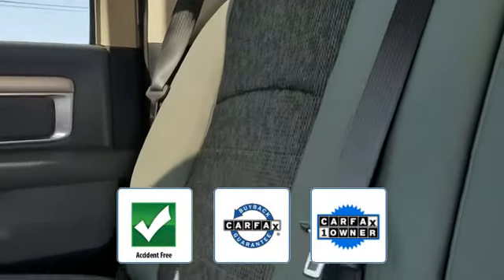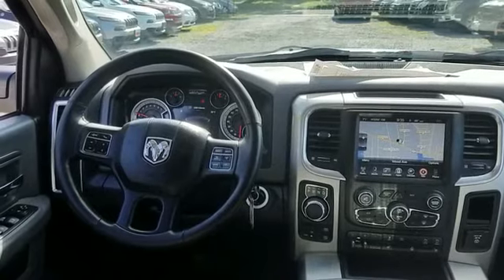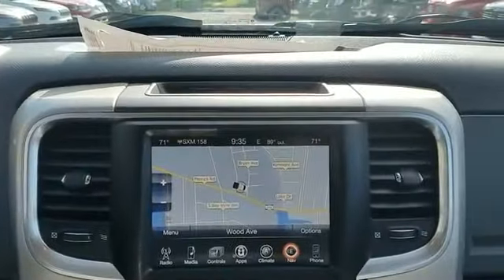This qualifies for the Carfax buyback guarantee. This is a top-rated dealer — enjoy a test drive and experience it for yourself. Now if you're in the market for a used or certified Dodge, Chrysler, Jeep, or Ram, let us introduce you.